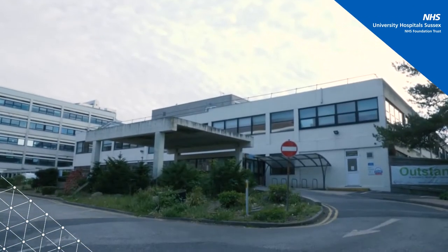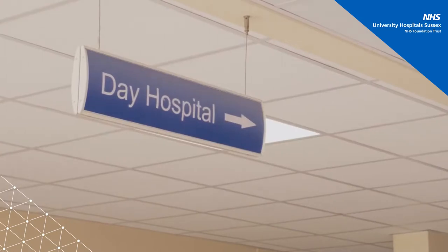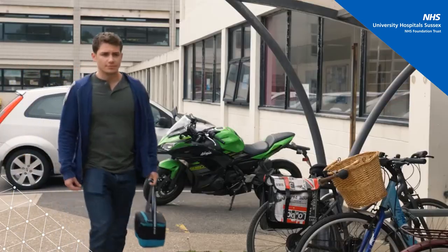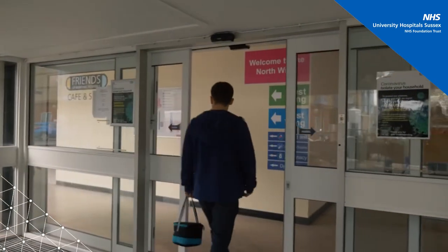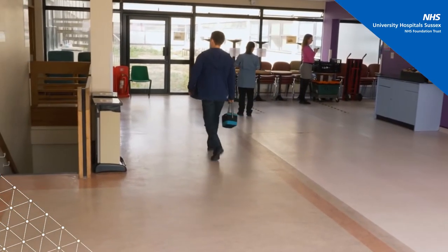For many patients, chemo or immunotherapy is given in an outpatient setting. On the day of your treatment, we encourage you to eat a good breakfast, but you may wish to bring along your own food and drink. If you are receiving your treatment via intravenous or subcutaneous injection, we would encourage you to wear comfortable clothing that allows easy access to your arms and chest, such as a loose top or button-down shirt.